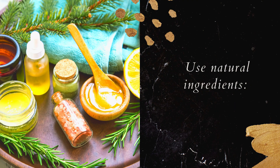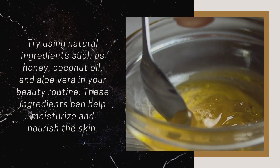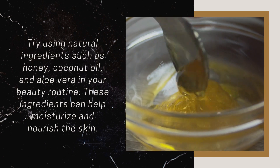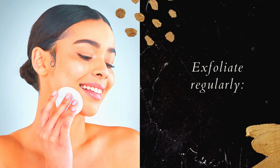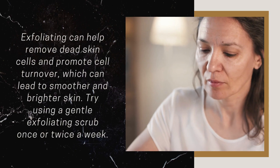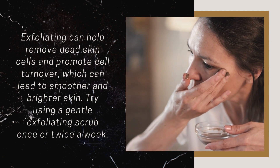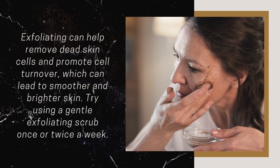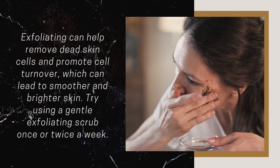Use Natural Ingredients: Try using natural ingredients such as honey, coconut oil, and aloe vera in your beauty routine. These ingredients can help moisturize and nourish the skin. Exfoliate Regularly: Exfoliating can help remove dead skin cells and promote cell turnover, which can lead to smoother and brighter skin. Try using a gentle exfoliating scrub once or twice a week.